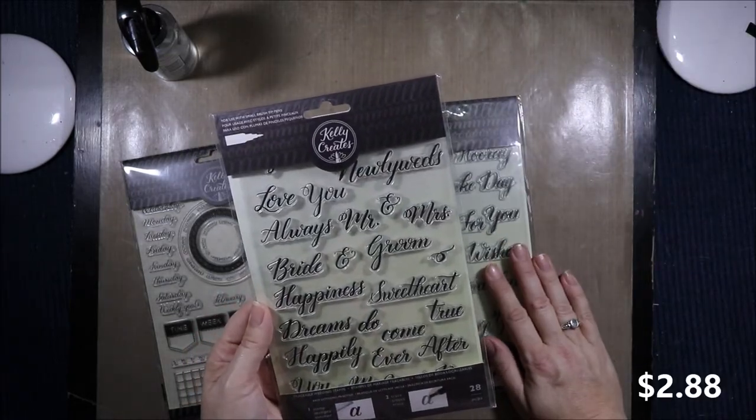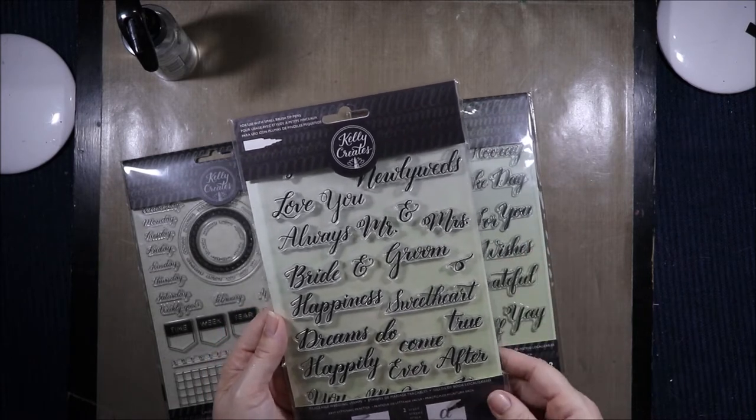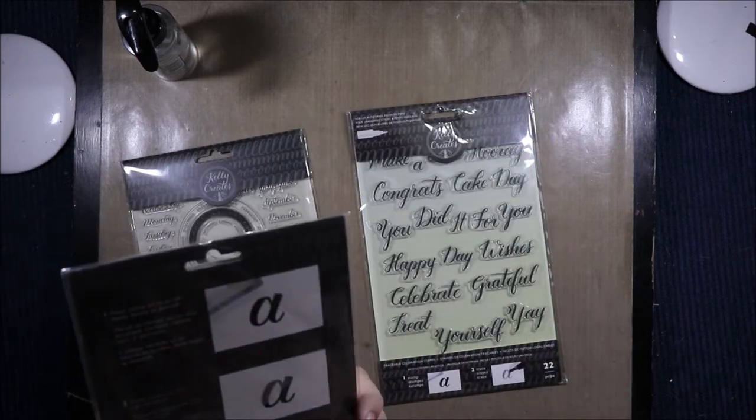Then I got the Wedding stamps. Newlyweds, love you, always, bride, groom, happiness, sweetheart, dreams do come true, happily ever after, you, me — I can't see what else is under there.